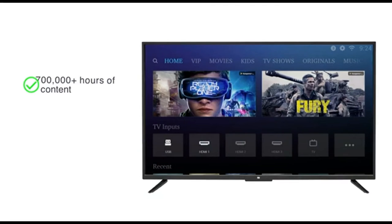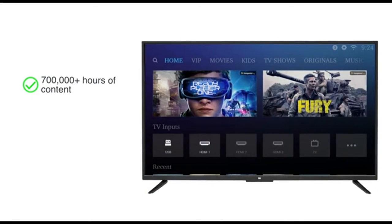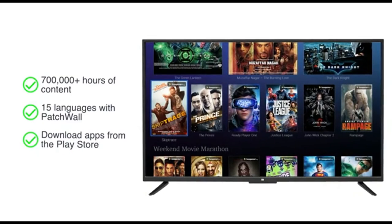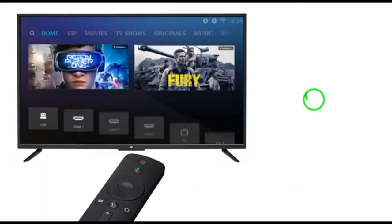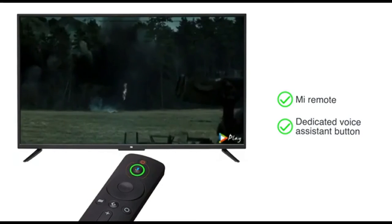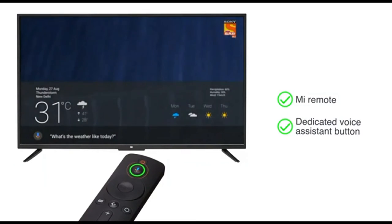You get access to 700,000 plus hours of content across 15 languages with Patchwall and can also download apps from the Play Store. The Mi remote has a dedicated voice assistant button with which you can easily browse apps using your voice.